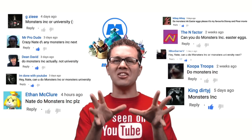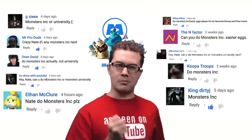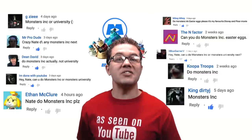This next video you probably requested more than any other video to date, so I'm going to try to get some screams out of you with everything you missed from Monsters Inc.